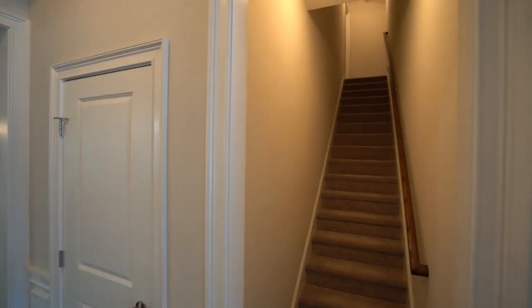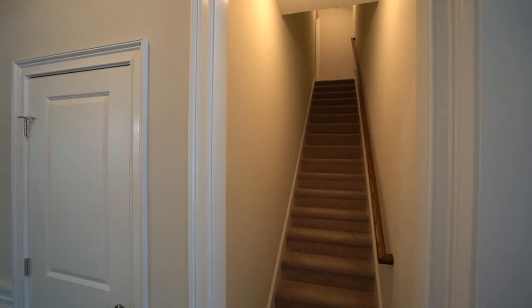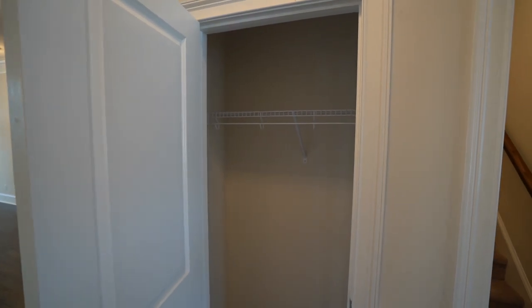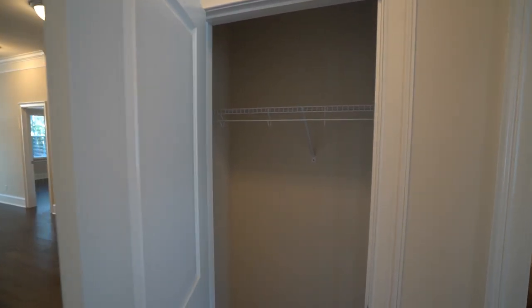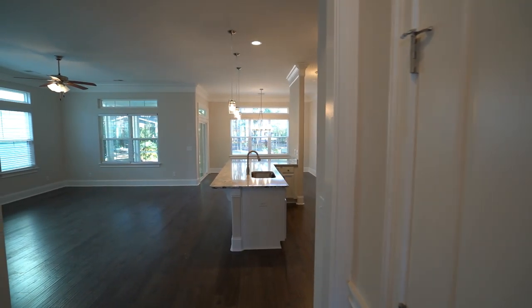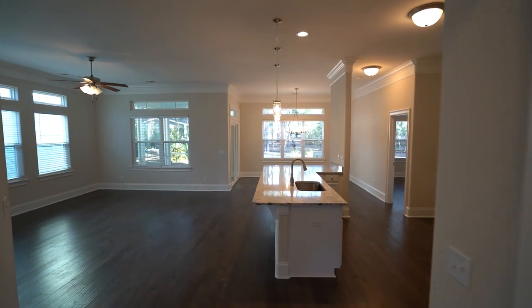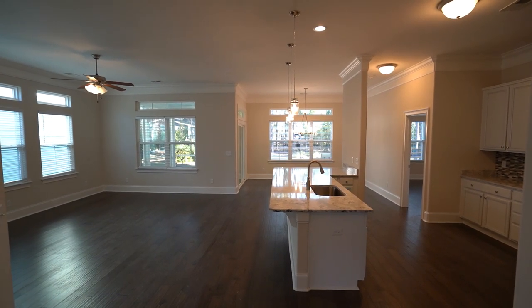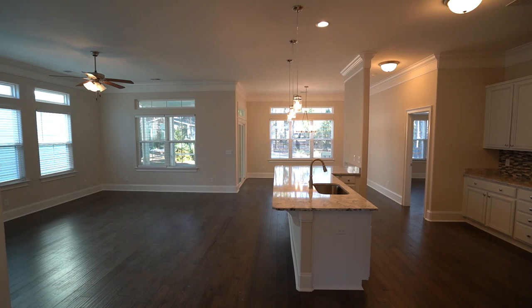Here is the stairway to the second floor — we'll go up there after we finish the first floor. On our way down the hallway we have a coat closet, and we value our closet space here because in South Carolina's Lowcountry we don't have basements. We store things in garages, closets, and in attics.